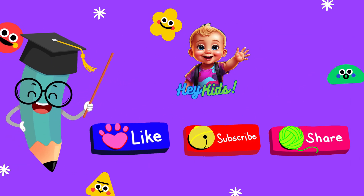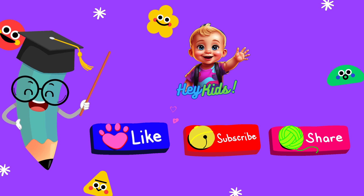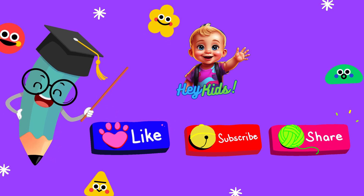Thanks for watching Hey Kids Channel. Don't forget to like, subscribe, and hit the bell icon for more fun learning videos. See you next time. Bye!